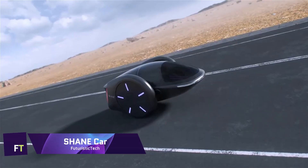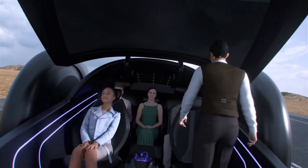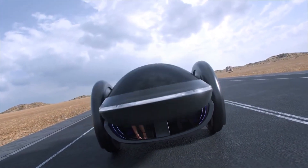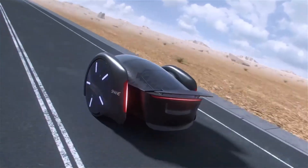Shane Car: An innovative electric vehicle concept, the Shane automobile was unveiled by Shane Chen, the man responsible for creating the first hoverboard. The innovative design of this two-wheeled electric vehicle can balance like a hoverboard and accommodates five adults in comfort, and is set to transform urban transportation.